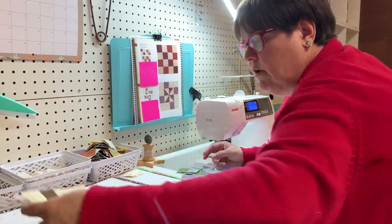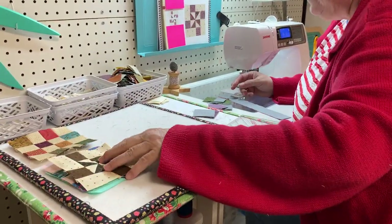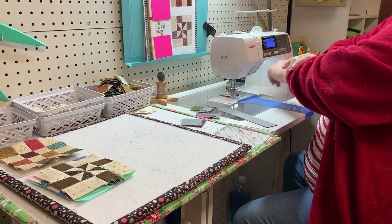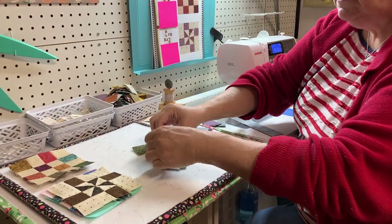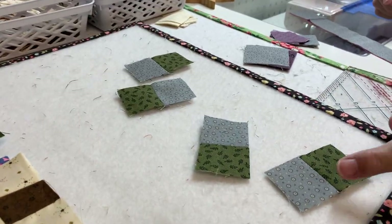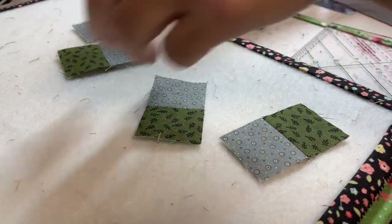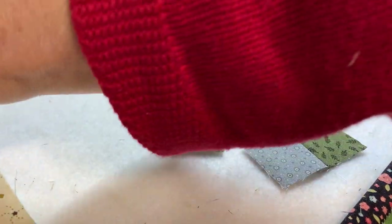Here are the blocks we're going to make. In my little collection of things that I save, I found these. I'm halfway there on that. I don't know why I ended up with so many of those, but I did. So I'm going to sew those together in a four-patch. That green's beautiful.